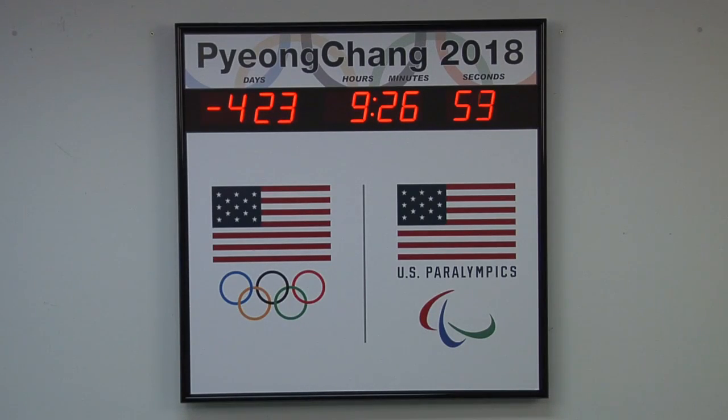This unit is viewable from up to 75 feet away. The dimensions of the clock are 32¼ by 32¼ inches.